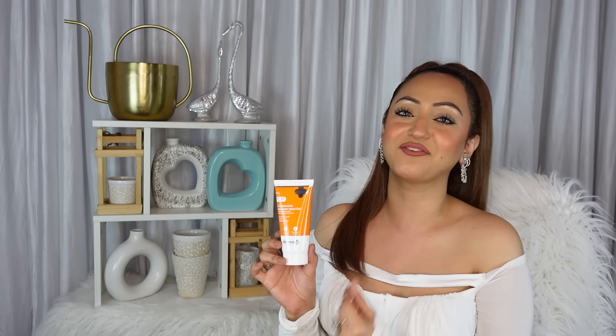Hey guys, welcome back to my channel. I've been hitting the gym pretty regularly so I thought I'll share with you a little get ready with me and some outfits that I've been loving to wear at the gym.